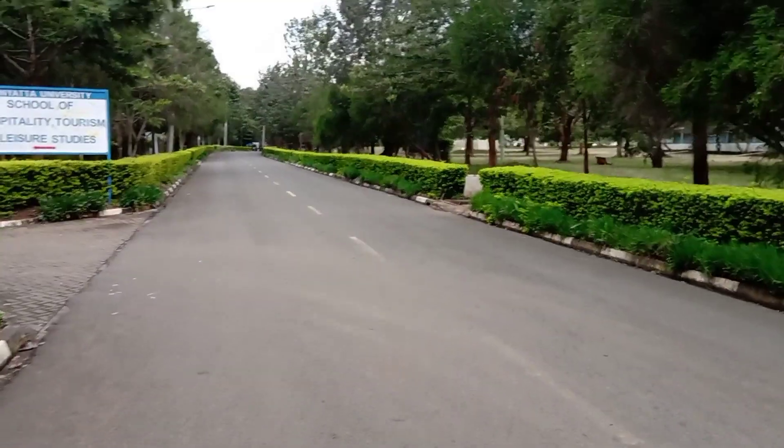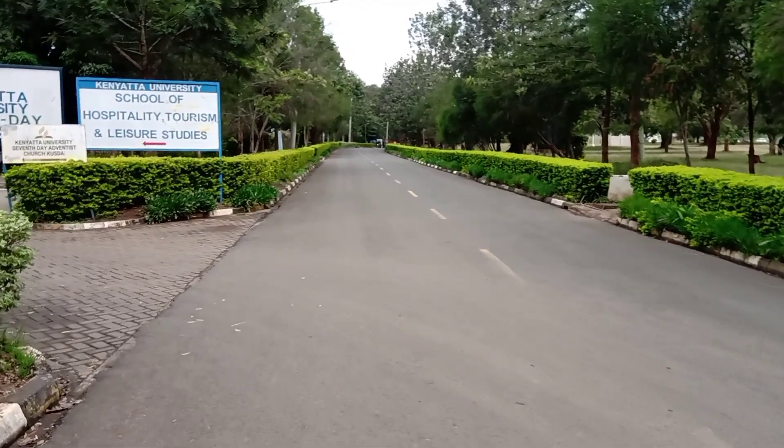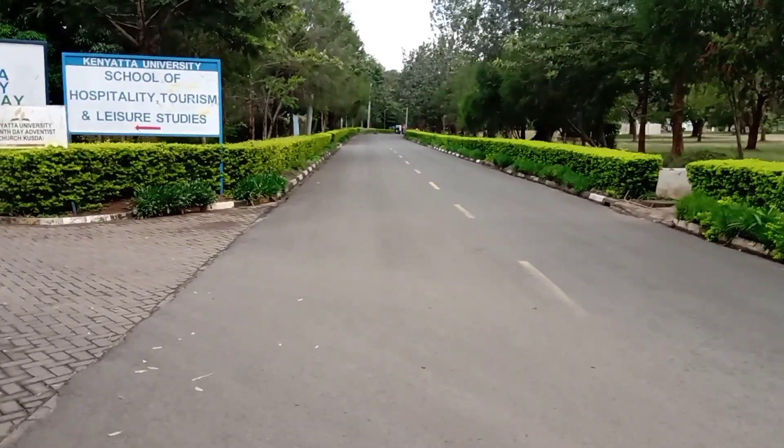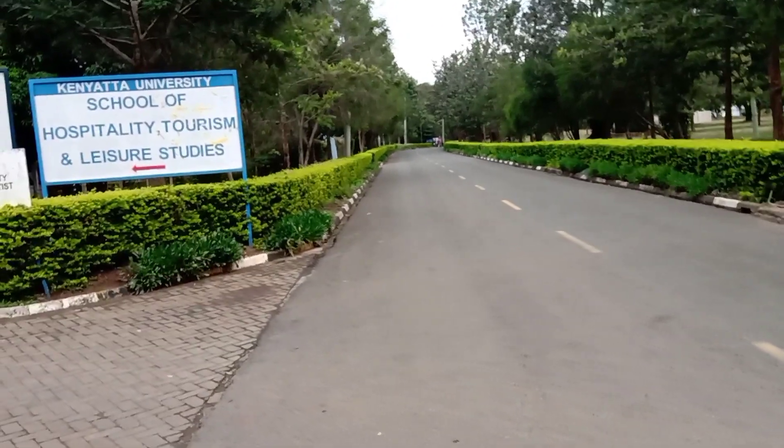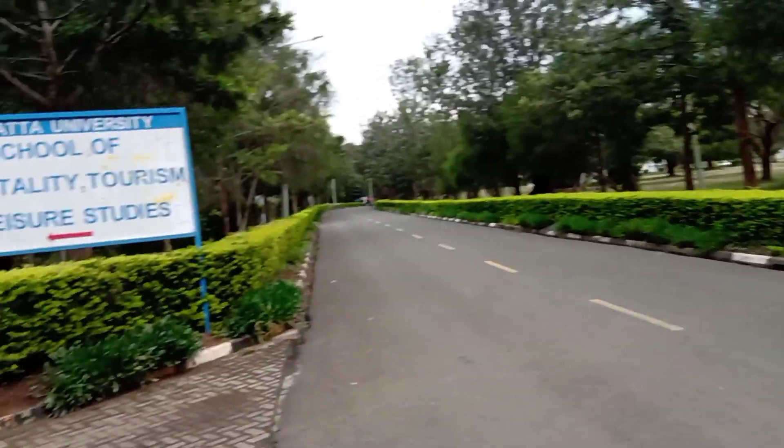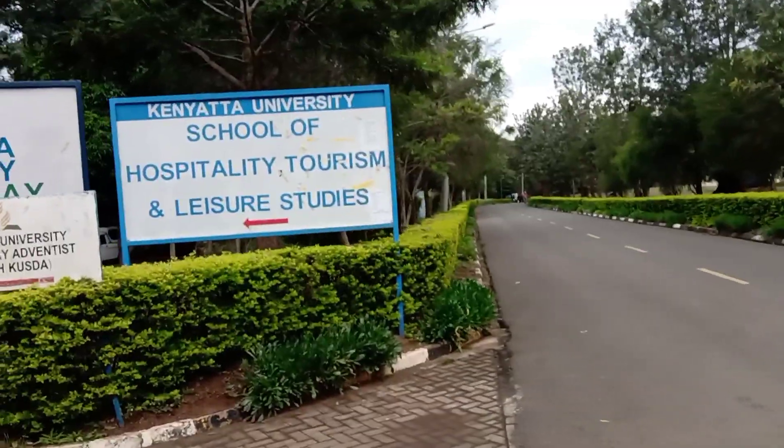Also on my left is the School of Hospitality and Tourism. We offer one of the first courses in hospitality and tourism in the hotel industry here, so feel free to come and pursue it.